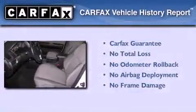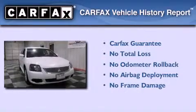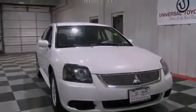Not to mention that this Mitsubishi qualifies for the Carfax buyback guarantee. This vehicle is sure to sell fast — call and arrange your test drive today.